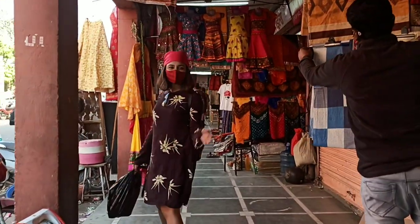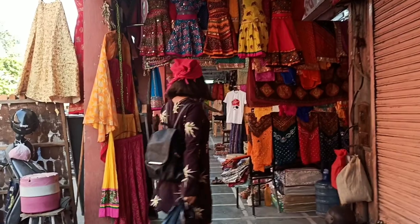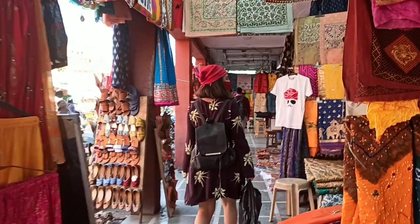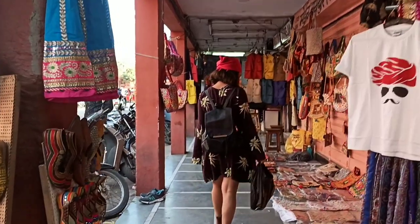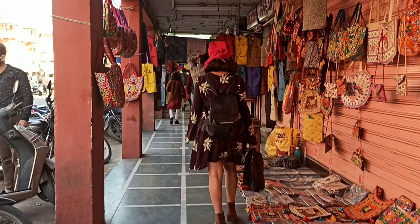When asked what can you find in Bapu Bazar, my answer is what can you not find. From earrings to joutis and so much more, this market is on every tourist's list. So when I visited Jaipur, I obviously had to visit this place — this lively market, bustling with shopaholics at all times. Not gonna lie, but it did feel like I found my truth.